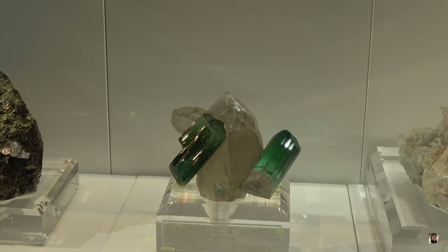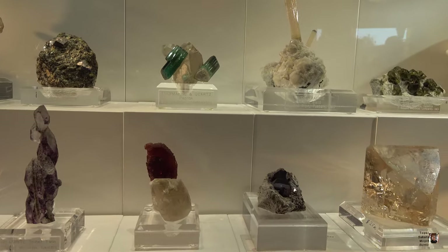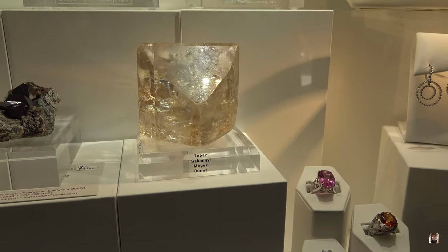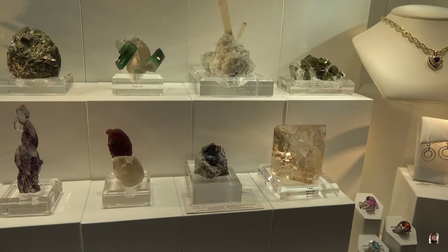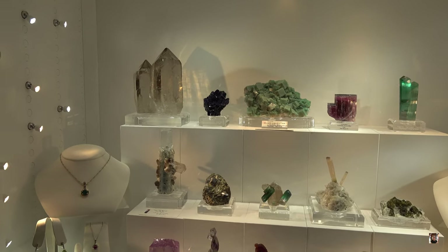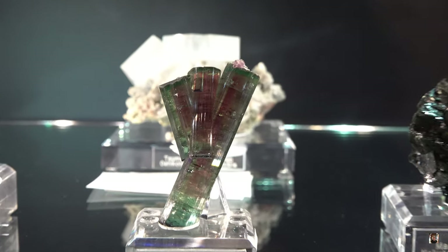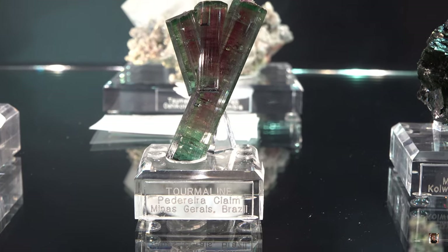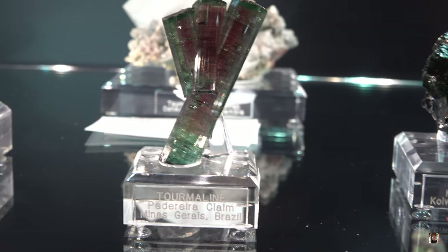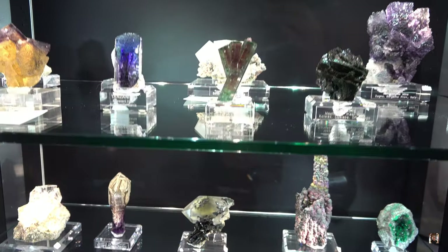Tourmaline quartz from Afghanistan. Here's another topaz right here — oh, it's gorgeous. I love topaz. $25,000 on that — $25,000 from Burma. Wow. Sorry guys, it's kind of loud in here, but I can still show you guys the minerals. Look at this super aesthetic tourmaline — watermelon tourmaline. You can see it's so clear, you can see the watermelon, the red on the inside. Beautiful. It's probably the most aesthetically pleasing tourmaline I've seen so far. From Minas Gerais, Brazil.